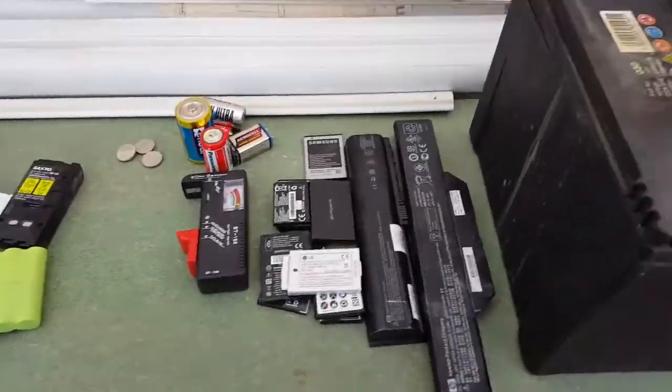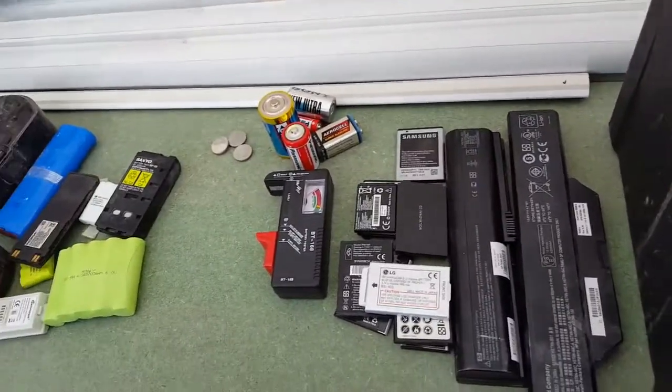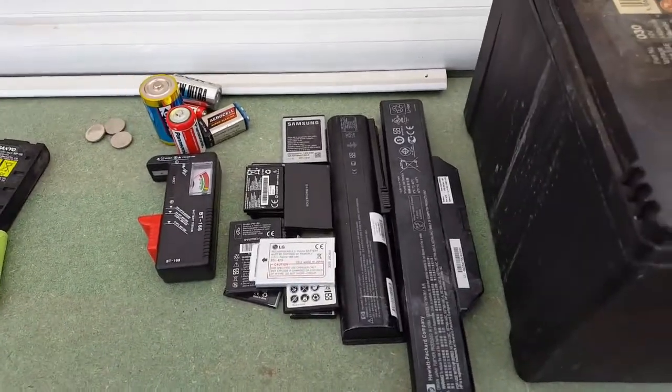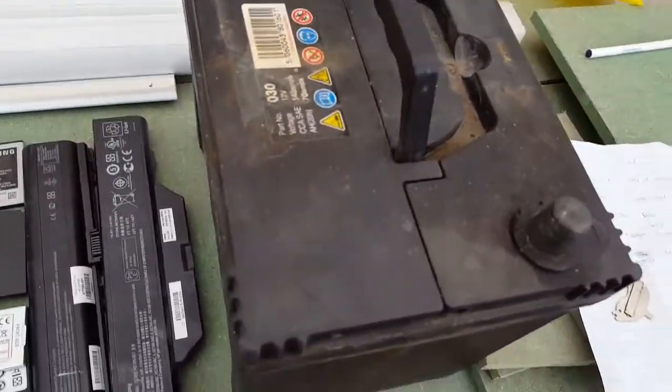Hey, what's up Scrappers! I just wanted to do a little video on batteries that we come across scrapping. We come across all sorts of different kinds of batteries, and I thought I'd do a little video to see where we can get rid of them and where to recycle them. So yeah, if we start with the car battery, the lead acid battery.